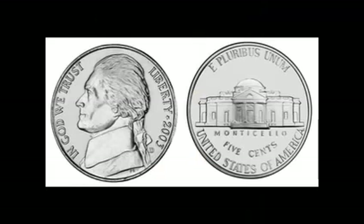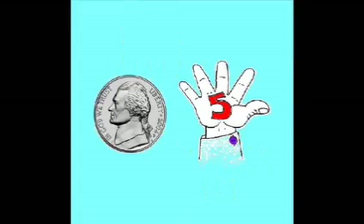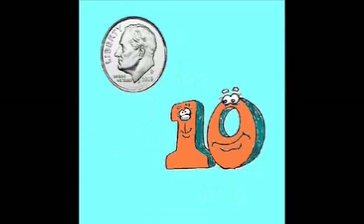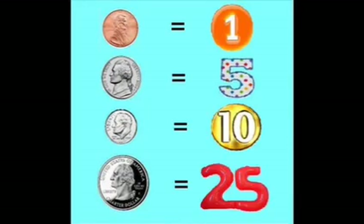How much is a penny? How much is a nickel? How much is a dime? How much is a quarter? A penny is one, a nickel is five, a dime is ten, and a quarter is twenty-five. How much is a penny? How much is a nickel? How much is a dime? How much is a quarter? A penny is one, a nickel is five, a dime is ten, and a quarter is twenty-five.